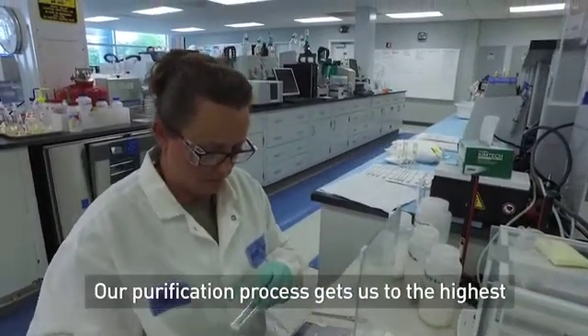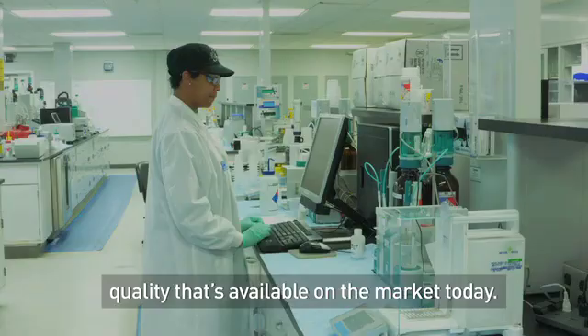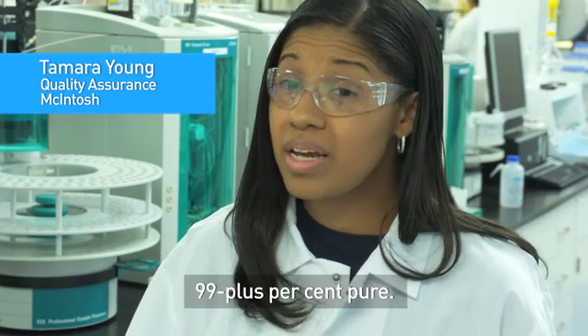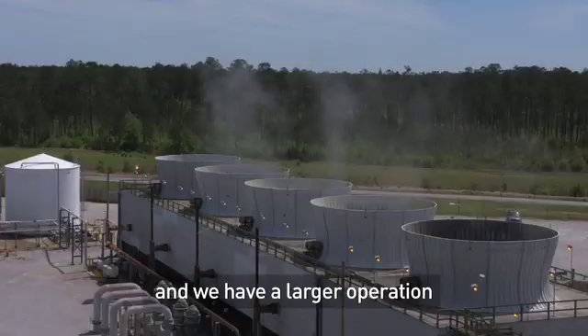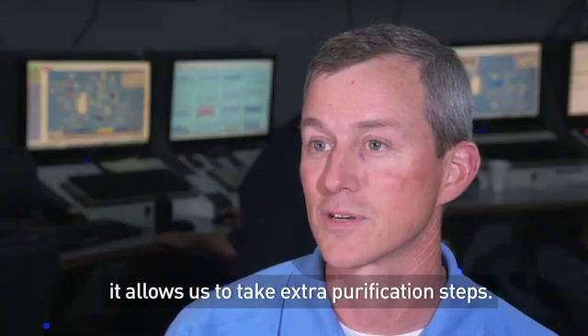Our purification process gets us to the highest quality that's available on the market today. We're seeking a hundred percent purity. Most of our products are running 99 plus percent pure. Because we make sucralose on a macro scale and have a larger operation, it allows us to take extra purification steps.